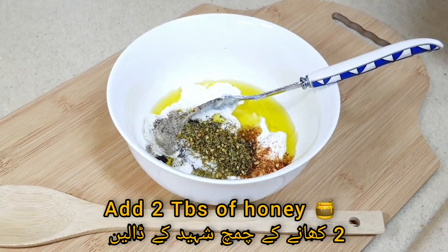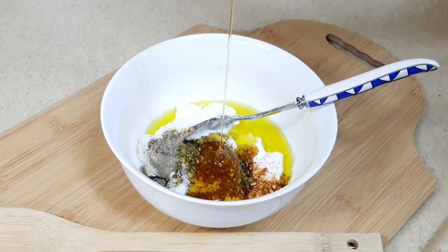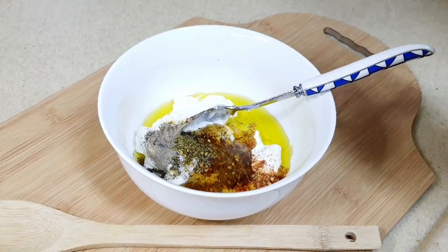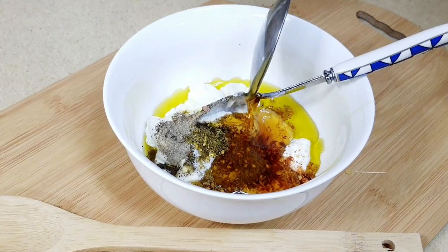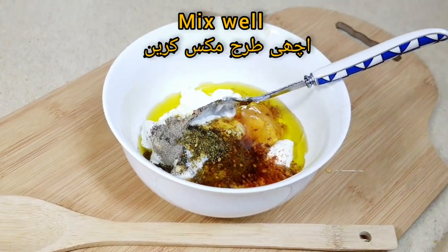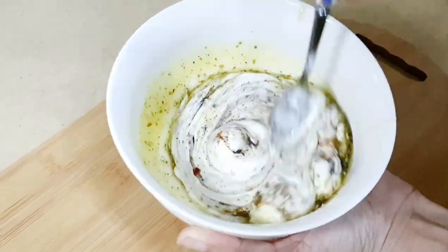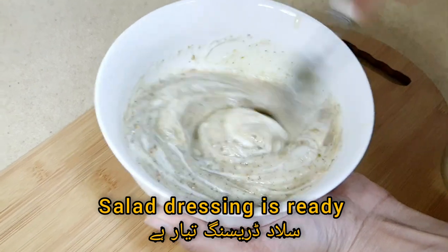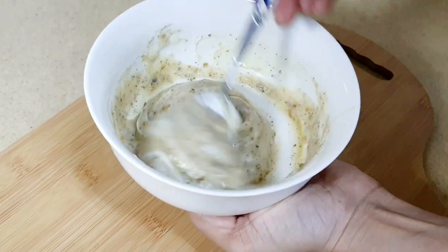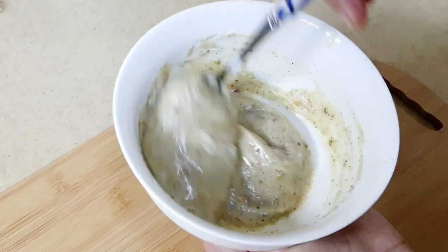The last thing is 2 tablespoons of honey. Mix well — now our salad dressing is ready. This is very healthy, creamy, and yummy.